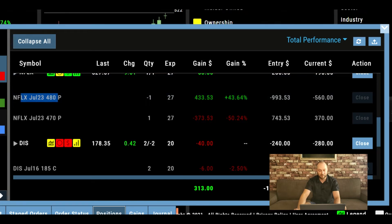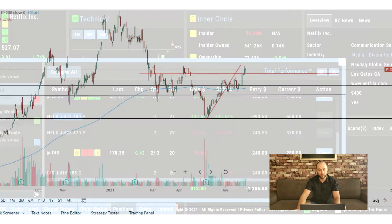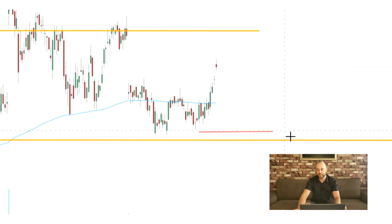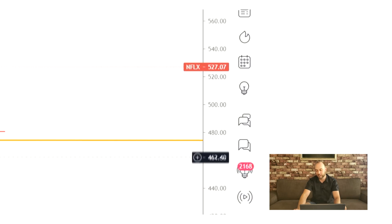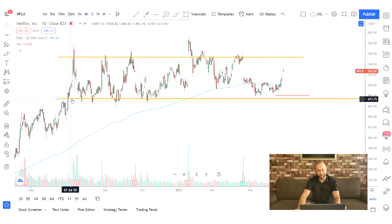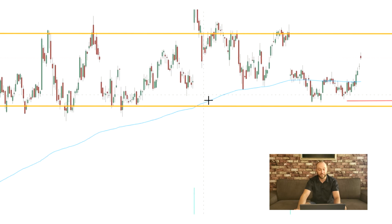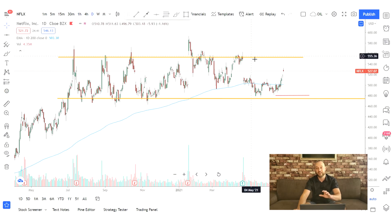Then we have Netflix expiring July 23rd, $480 strike — also a bull put spread. I'm selling just beneath the lows here, close to the support level that goes back to July 2020. I love using credit spreads on these ranges because anytime Netflix gets up to the $560 mark you can do a bear call spread, and once it gets down to the lows at $475 you can do a bull put spread.